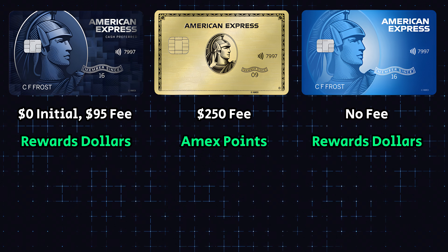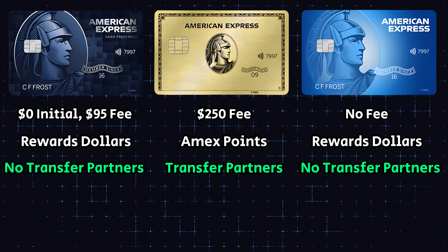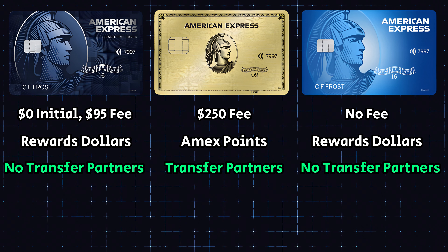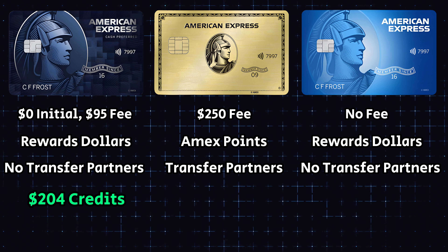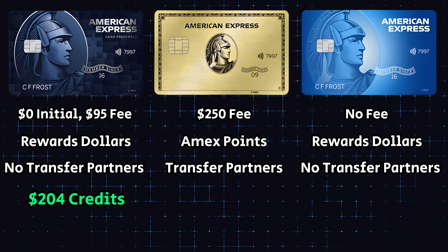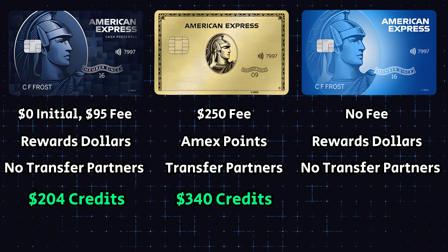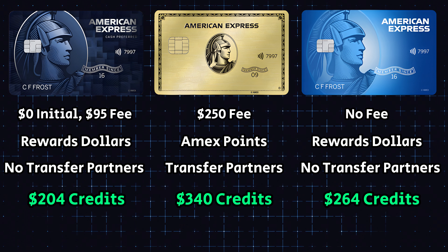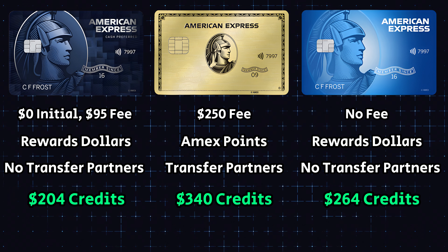Looking at the statement credits: with the Blue Cash Preferred we had $204 worth, with the American Express Gold card we're going to have $340 worth, and with the no-annual-fee Blue Cash Every Day card we actually have $264 worth of statement credits. These statement credits will vary between cards — with the Blue Cash Preferred we saw the Disney Bundle credit, and with the Gold card we're going to get some cash back for Uber. So definitely check out which one will fit you better before deciding between a card.